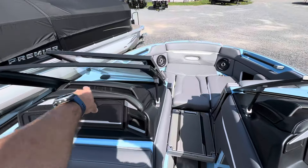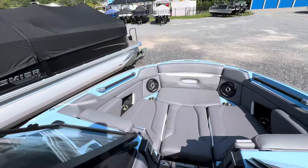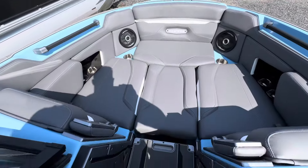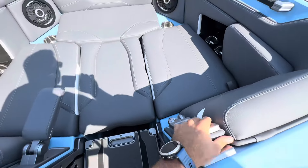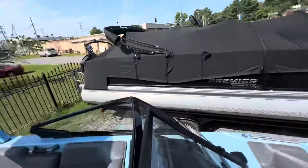Beautiful bow on this boat as well — padding everywhere so you can sit whichever way you prefer. This right here is going to flip up and then you can put your armrest down. You can sit however you desire in premium comfort on this boat.